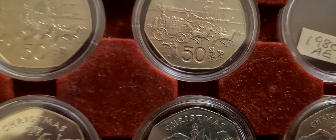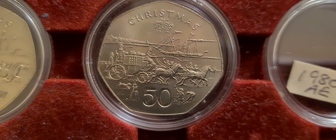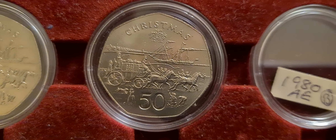But for now, we've added in a really nice example of the 1980 Christmas 50p — the AD die mark coin. And that's it for now.